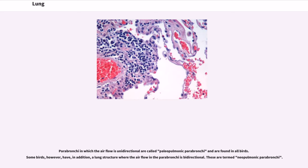These parabronchi in which the airflow is unidirectional are called paleopulmonic parabronchi and are found in all birds. Some birds, however, have in addition a lung structure where the airflow in the parabronchi is bidirectional. These are termed neopulmonic parabronchi.